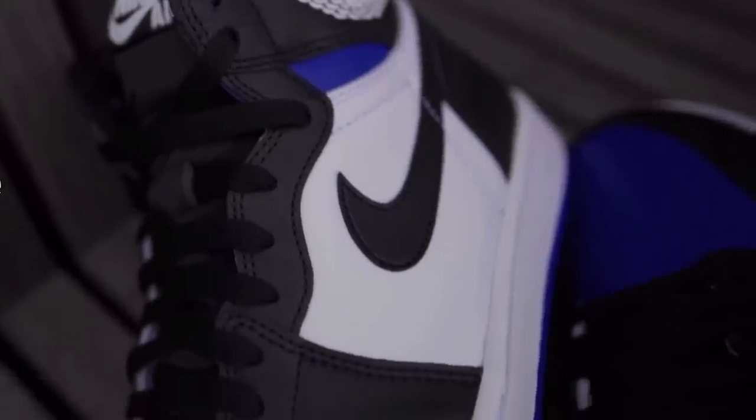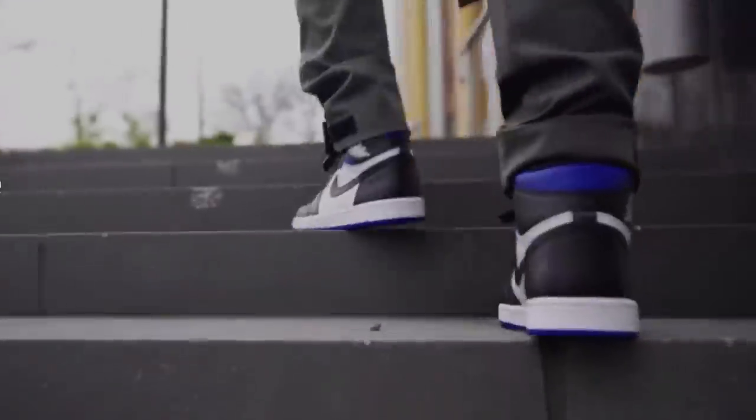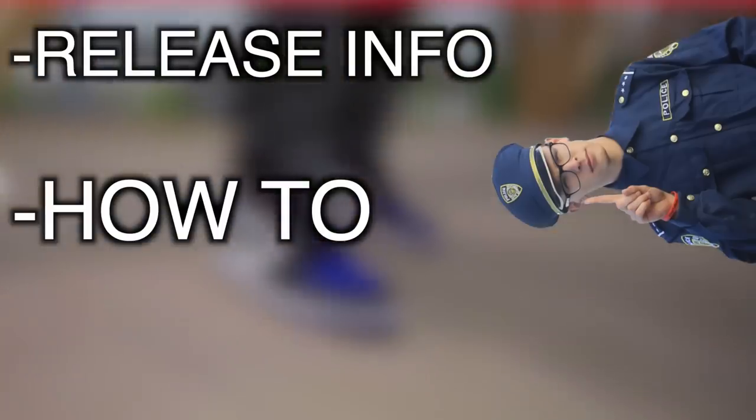Greetings my saplings, today we will be discussing the Royal Toe Jordan 1. Specifically, we will be discussing some release info, how to cop them, and of course, like always, some resale predictions.